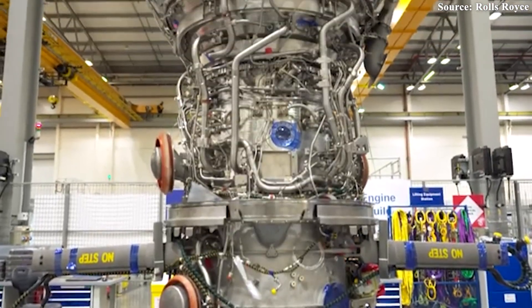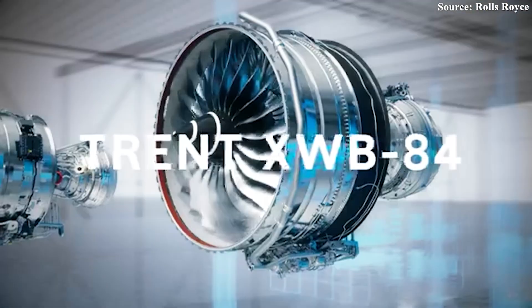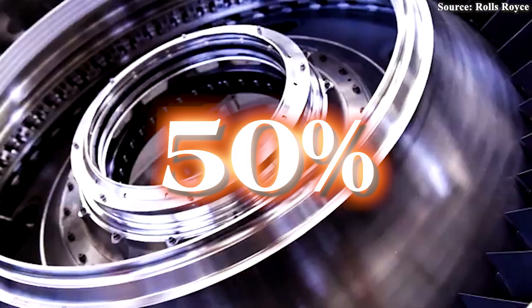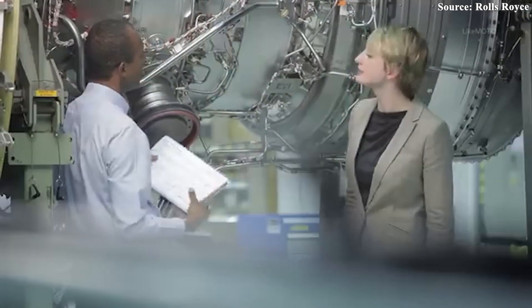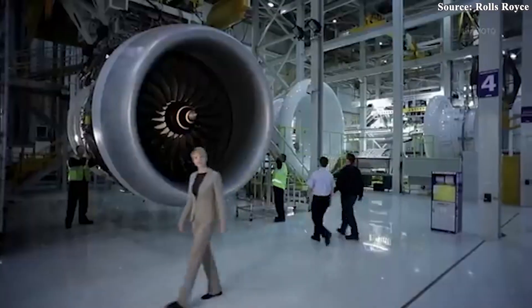A key element of this future is sustainable aviation fuel — SAF. Rolls-Royce highlights that the Trent XWB-84 EP is already certified to operate with SAF blends of up to 50%, but their ambitions go further. They're actively working toward full compatibility with 100% SAF, a bold step that would make the engine not just efficient, but transformational. In a world inching toward net-zero emissions, this could become a critical differentiator.